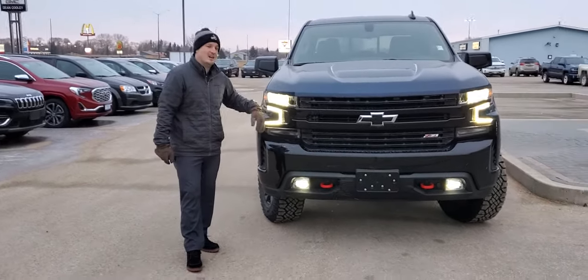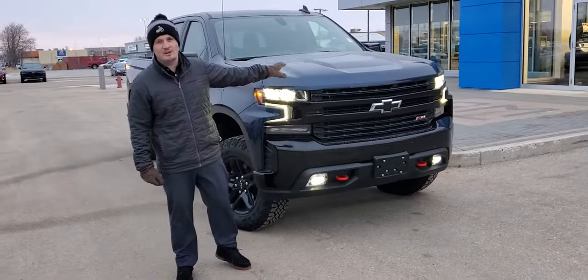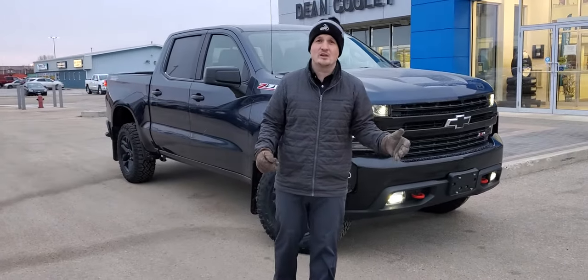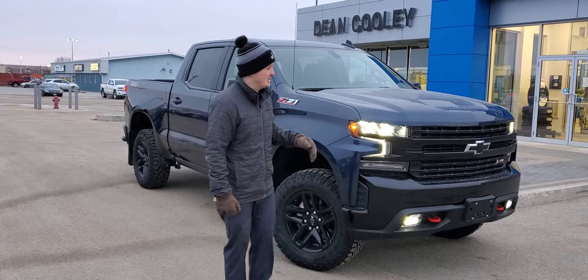We've got LED headlights, LED daytime running lights, fog lights — real nice setup up front. Under the hood, 5.3 liter V8 engine matched up with a 10-speed automatic. If you haven't tried the 10-speed automatic, unreal. It gets a lot of efficiency and power out of that 5.3. Real great setup.